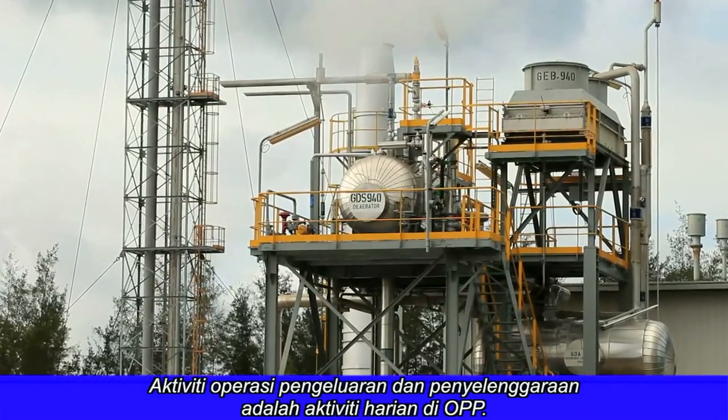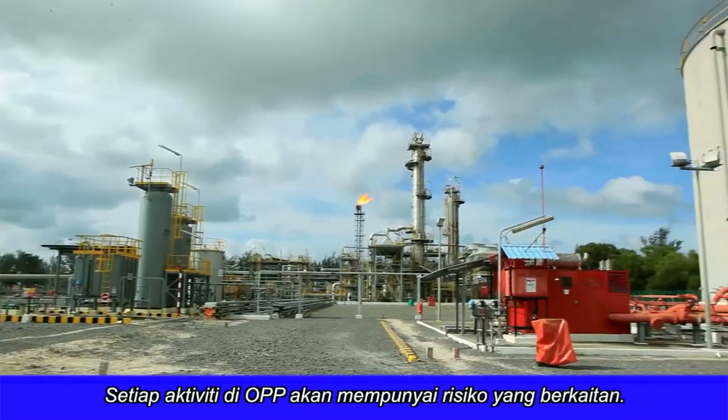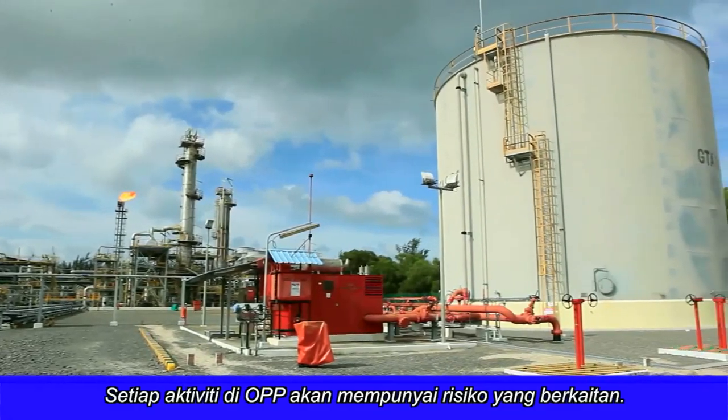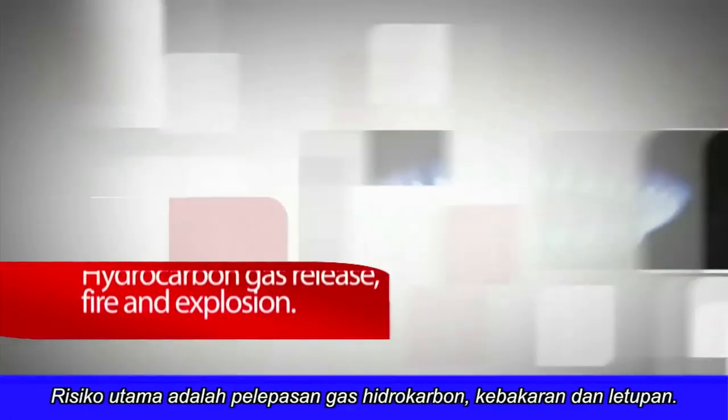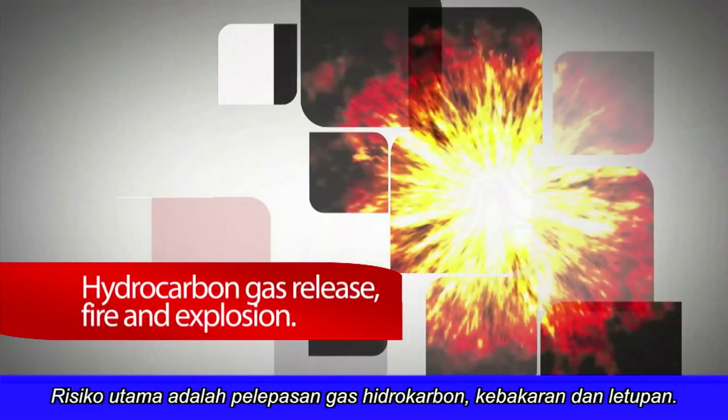Production, operation, and maintenance activities are common in the plant. Every activity has risk adhered to it. The main risks at OPP installation are hydrocarbon gas release, fire, and explosion.